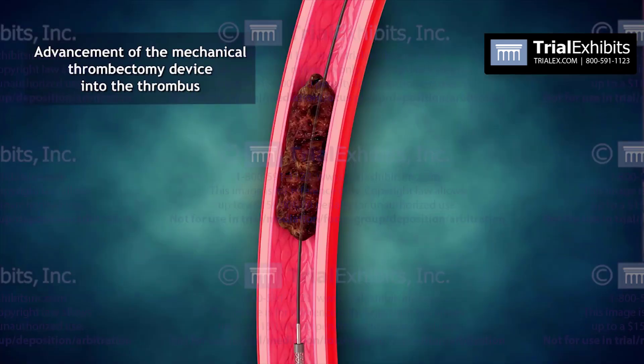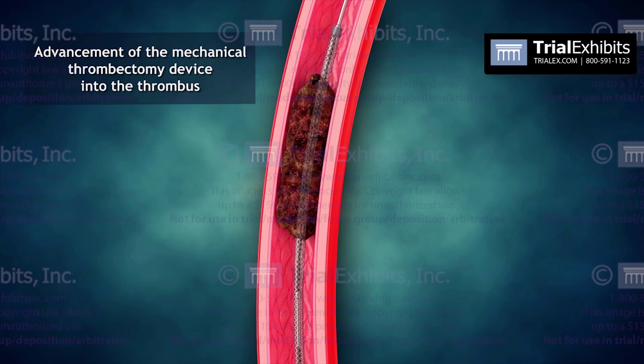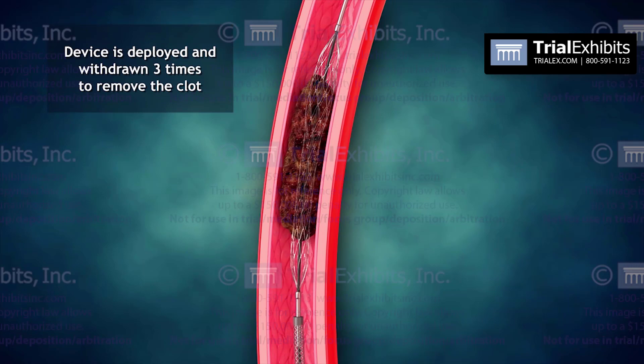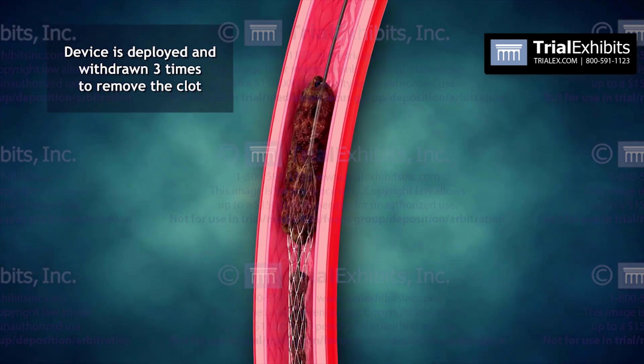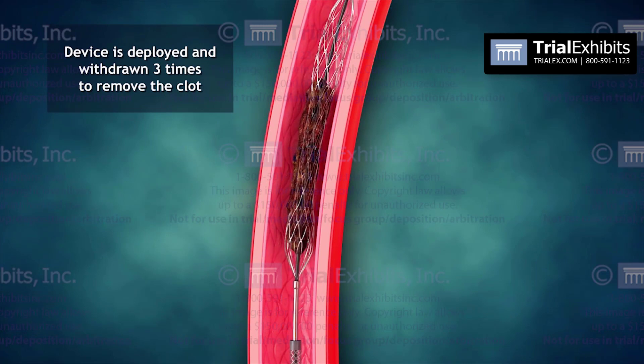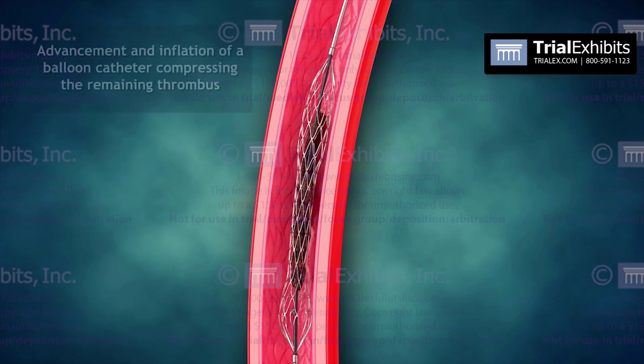In a similar fashion, this additional segment of the animation shows how a mechanical thrombectomy device can be deployed and withdrawn to eliminate clots within the vessel. Imagine trying to visualize this device and this technique without being able to see it. And yet, a short animation segment makes everything clear and understandable.